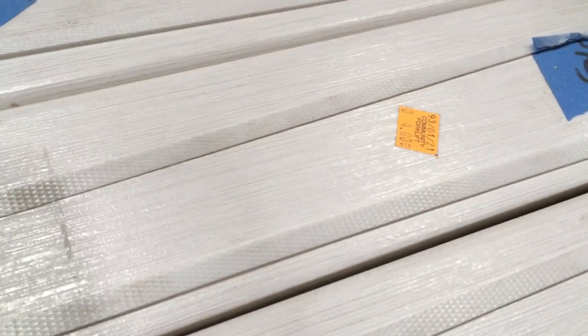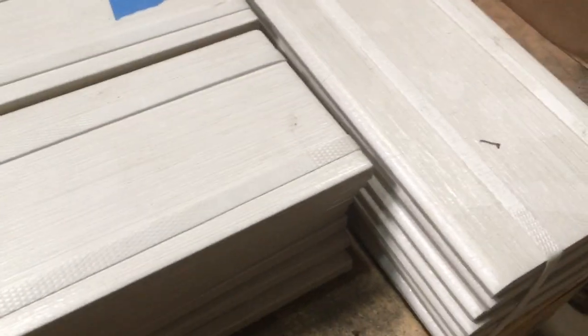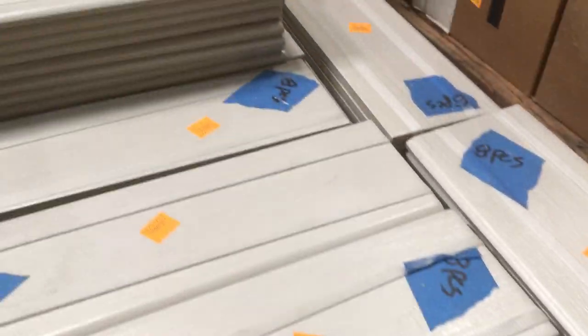And then speaking of texture — look at these. Isn't this cool? Can you see in the light? They look like subway tile but they've got almost a wood pattern to them — these long long lines that also have a texture to them. Yeah, they're super cool.